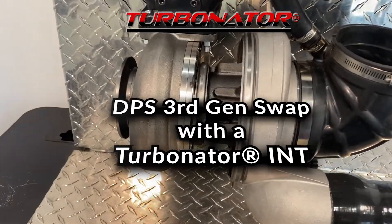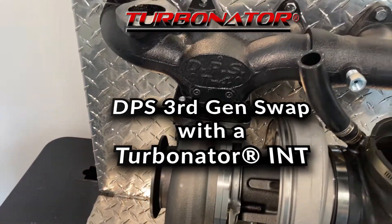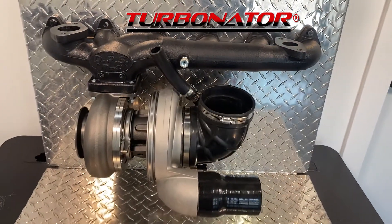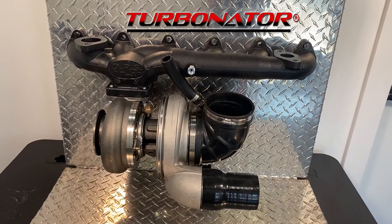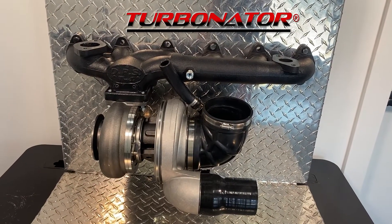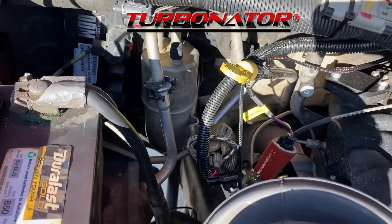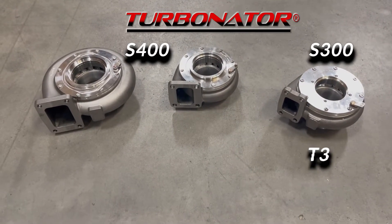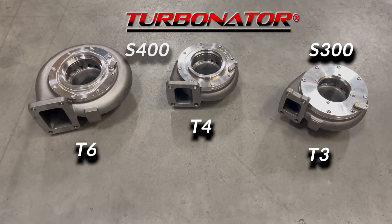That's why I suggest you go with a DPS third gen swap with a Turbinator. This is the best option. The DPS third gen swap kit is basically a turbo manifold swap that allows you to bolt up to a deleted 6.7 Cummins. The DPS Turbinator is a performance-based VGT turbo that comes as a S300 or S400 and a T3, T4, or T6 flange.